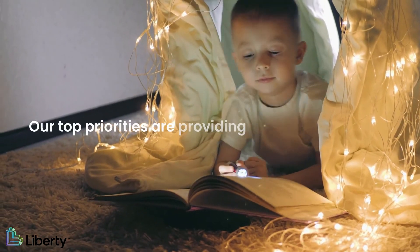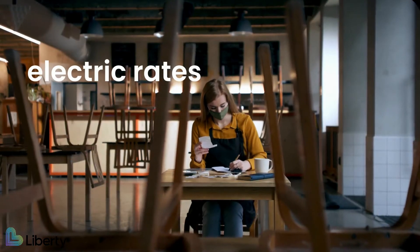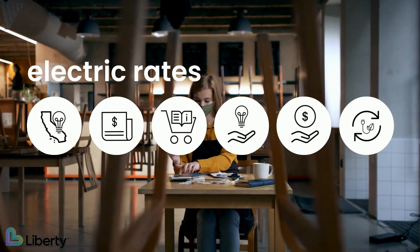At Liberty, our top priorities are providing safe, reliable energy and exceptional customer service. Electric rates are an important factor to meet these priorities. To help customers understand how electric rates are set, consider these facts.